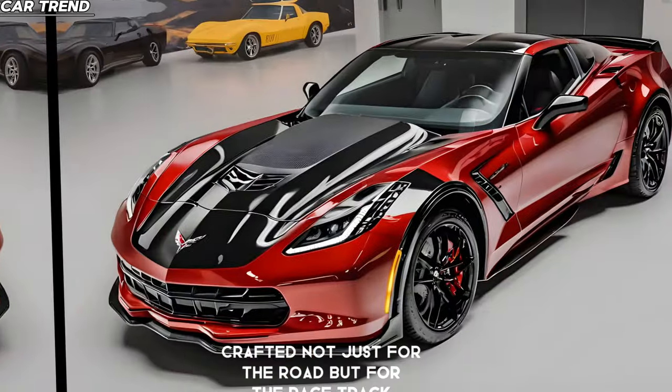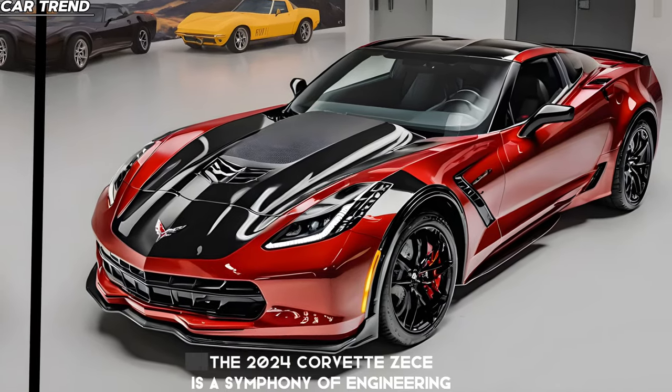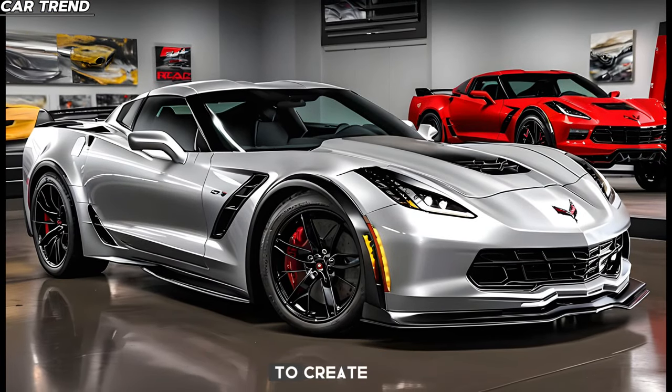Picture a machine crafted not just for the road, but for the racetrack. The 2024 Corvette Z06 is a symphony of engineering, design, and performance, all harmonized to create what can only be described as automotive perfection.